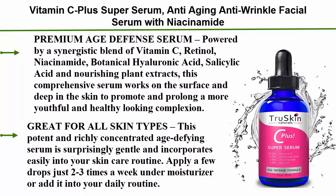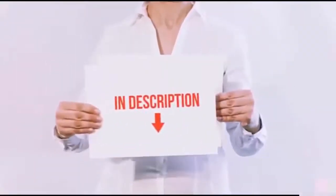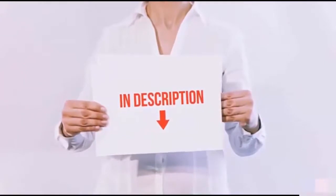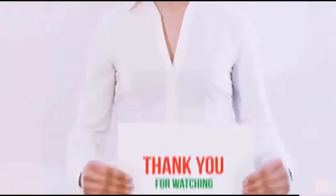Apply a few drops just 2–3 times a week under moisturizer, or add it into your daily routine. All of these items are available on Amazon.com. Links are included in the description — check them out for the latest price.